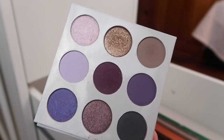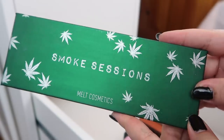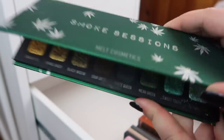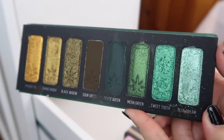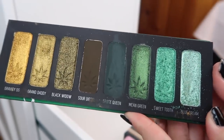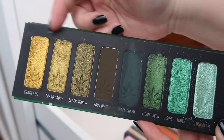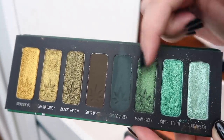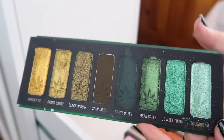I should challenge myself and do like a month-long purple challenge. Next I have a palette from Melt Cosmetics — this is the Smoke Sessions palette. It's gorgeous. I need to pull this out again because I really want to test out these golds more, since I mostly focused on the green side when I first got it.